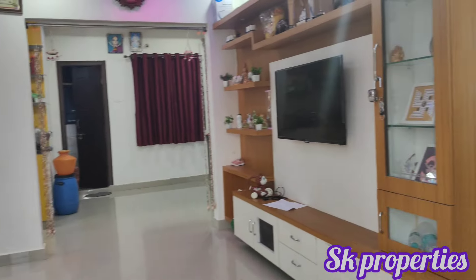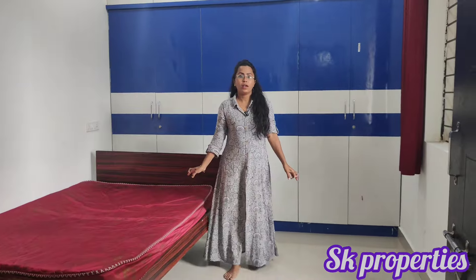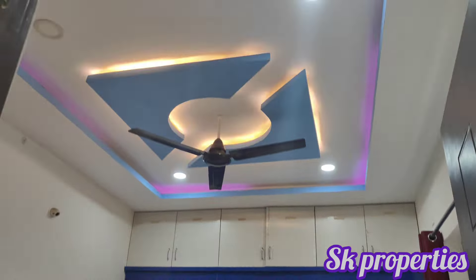Next, we take a look at the bedroom views. This is the children's bedroom. We also have a ventilation room. Next, we choose a TV unit area.